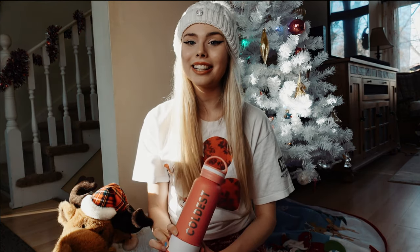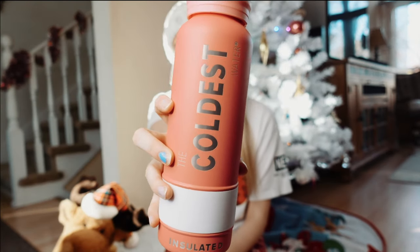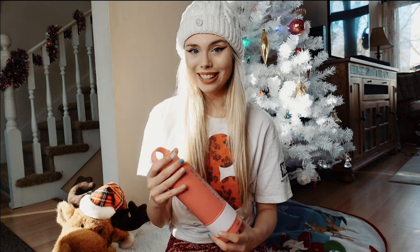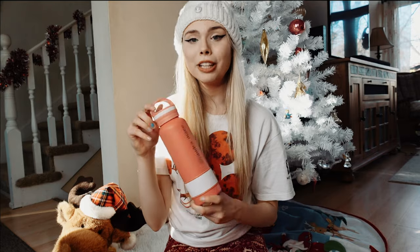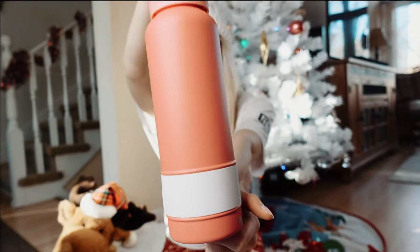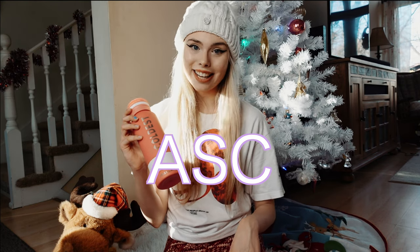Number two on the list is a water bottle. I would highly recommend the Coldest Water bottle — these make sure your drinks stay cold all day. They come in all different colors and models; mine even has my Instagram handle on it. If you're interested, I'll leave the link in the description below, and if you use my code ASC you can get 10% off your order.